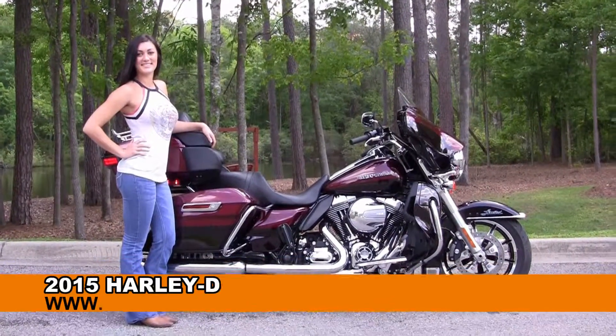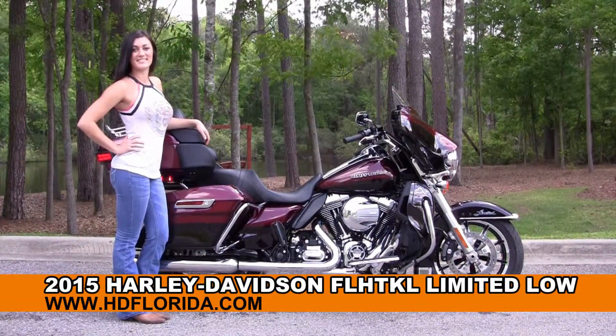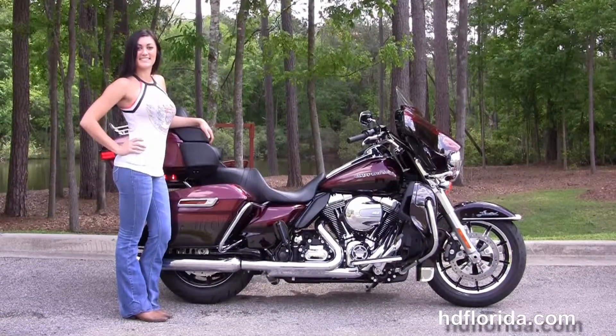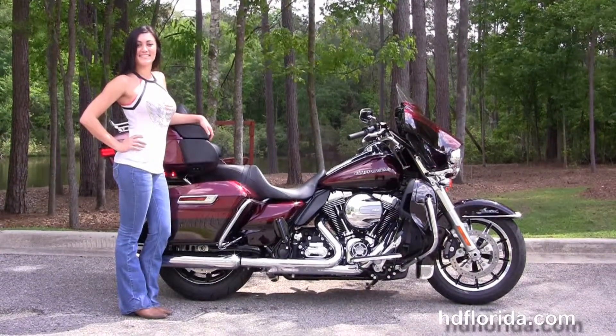Welcome everyone to the world famous Harley-Davidson of Florida. First of all, I'd like everyone to say hello to Olivia. Next, I want to show you this 5-star brand new 2015 Ultra Limited Low.